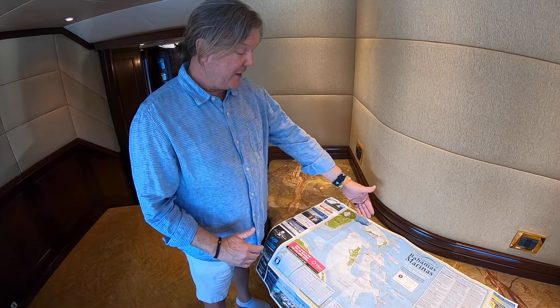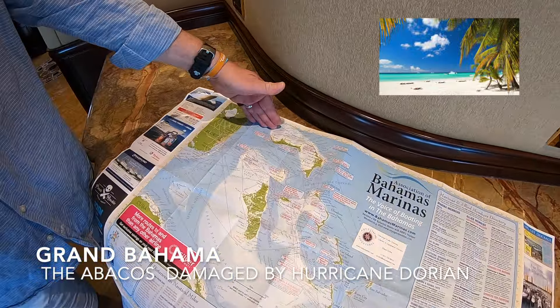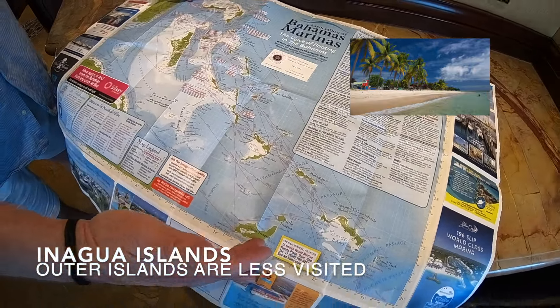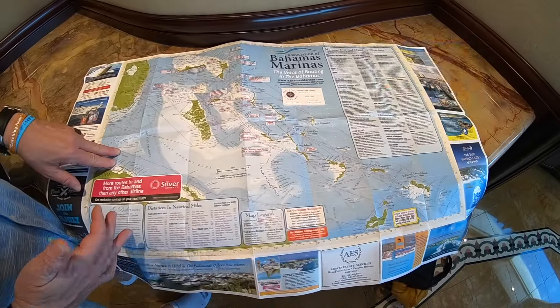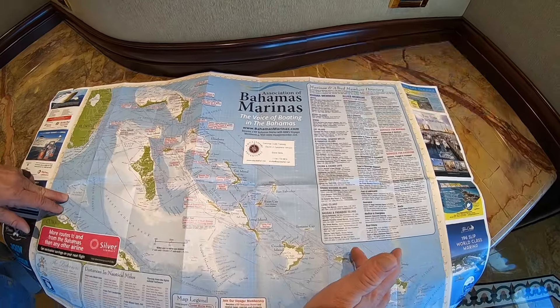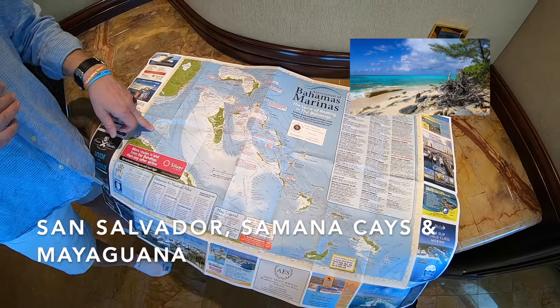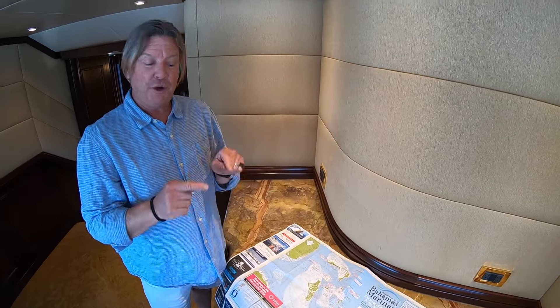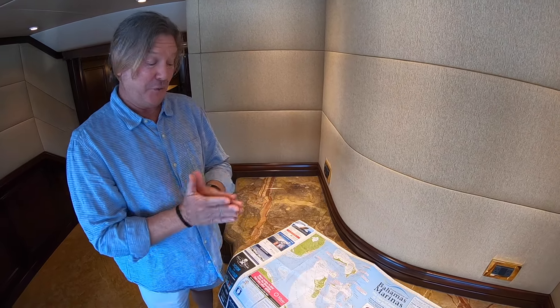The Bahamas is a huge area. It starts up at Grand Bahama in the north and extends all the way to Great Inagua in the south — a distance of nearly 600 miles. From west to east, from Quazel Bank all the way to San Salvador, Samana Cay, and Mayaguana, it's again nearly 600 miles. You could spend an entire career just chartering in the Bahamas and never have to go anywhere else.